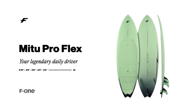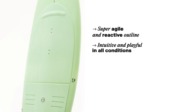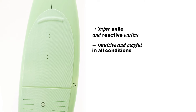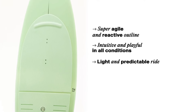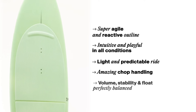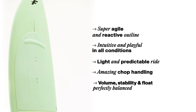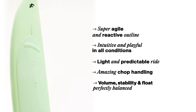Here is the MeToo ProFlex, your legendary daily driver. Known for its super agile and reactive outline, this board is intuitive and playful in all conditions. It offers a light and predictable ride and handles the chop amazingly well. Volume, stability and float are perfectly balanced for a board which serves better than ever before.